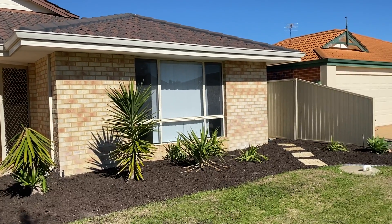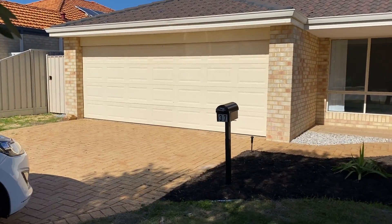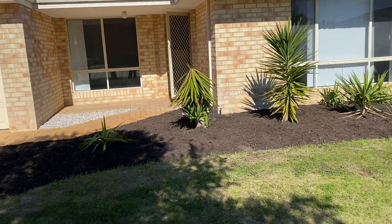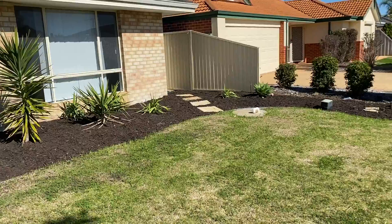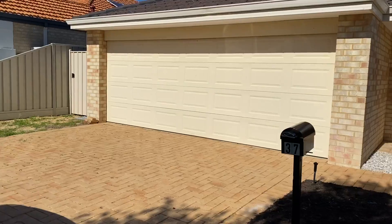Welcome to 37 Seawind Drive in Rockingham. It's beautifully presented from the front with fresh mulch gardens, lovely lawns, and a double garage.